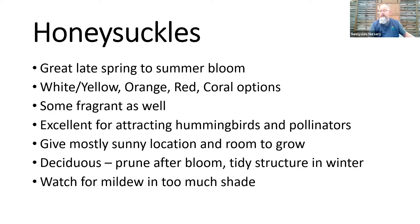Honeysuckles are next. We have some in now and more coming through spring and early summer. It's a great choice if you want late spring to mid-summer flower — whites, yellows, oranges, reds, coral. Many have great fragrance, so check your tags if that matters to you. It's an awesome vine for attracting hummingbirds — those perfect trumpet tube flowers are made for hummingbirds to tuck their beaks in. I swear by honeysuckle in sun; you can do part shade but give it as much sun as you can for clean foliage and maximum flower.